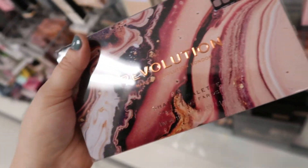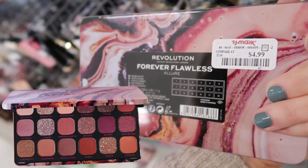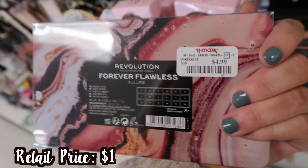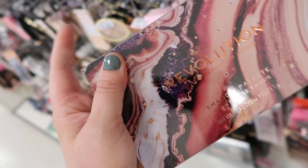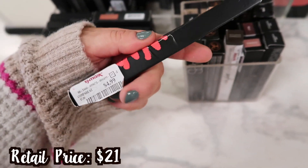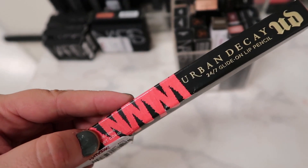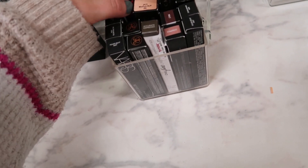I wanted to mention they're also bringing back the Revolution Shadow Palette — it's supposed to be a dupe for the Huda New Nudes, called Forever Flawless Allure, for $4.99. I tried mine the other day and wasn't super impressed with the quality — the Huda is a thousand times better. They also have a glide-on lip pencil from Urban Decay in the shade Streak — two of these at $4.99. Their lip pencils are so good, I definitely recommend them.